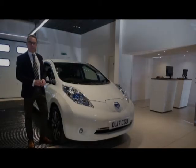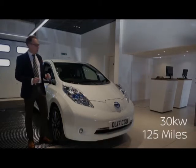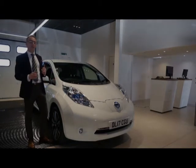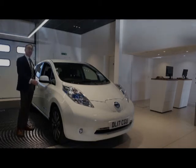So this LEAF is the 30 kilowatt Tecna version. The 30 kilowatt will have a real world range of about 125 miles between charges, but it's such a quiet, smooth car to drive because you've got no engine in the front. It's also perfectly balanced because you've got a low centre of gravity and excellent weight distribution from having the battery low down in the floor.